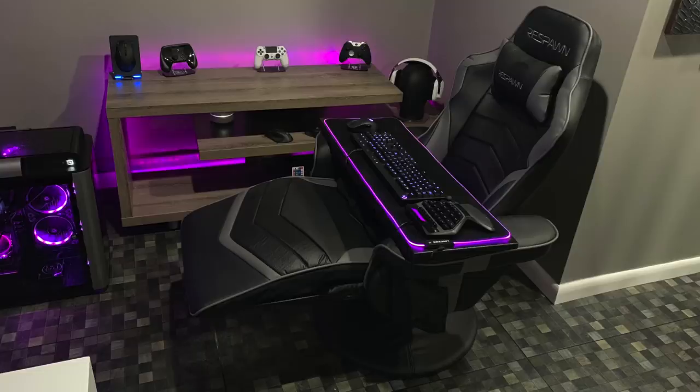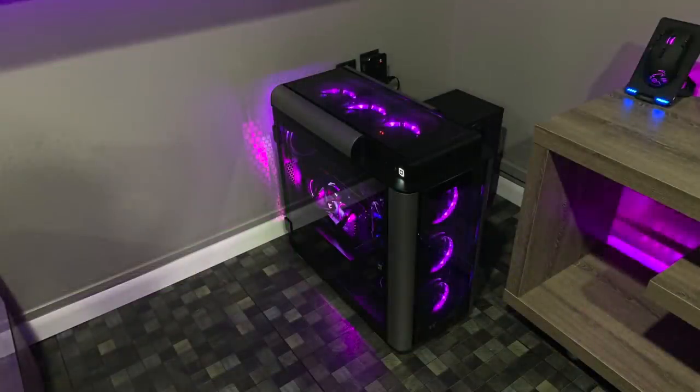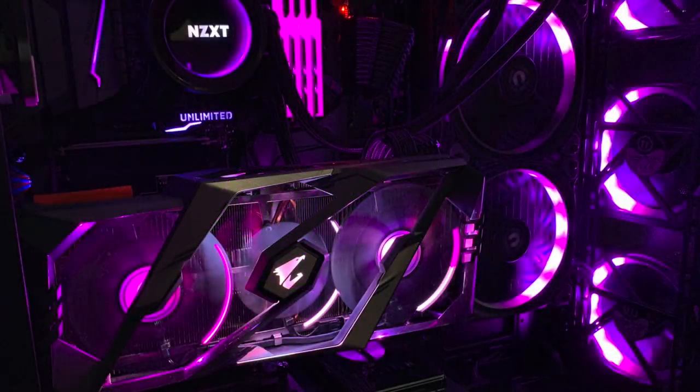So you can literally kick back, play any console or PC game, and be super comfy. His headset is the Logitech G933 Artemis Spectrum Snow Edition. The PC is in the Thermaltake Level 20 GT case. Inside is an Intel i7-8700K CPU with the NZXT Kraken X62 AIO, 32GB of G.Skill Trident Z RGB RAM on the MSI Z370 Godlike gaming motherboard, with the Gigabyte Aorus RTX 2080 Ti.